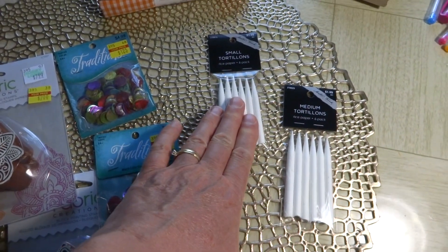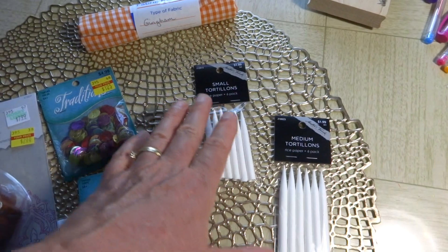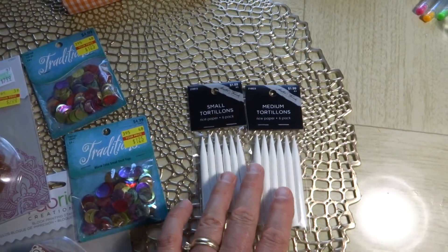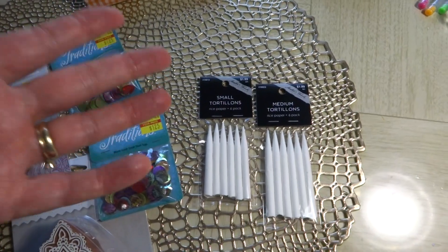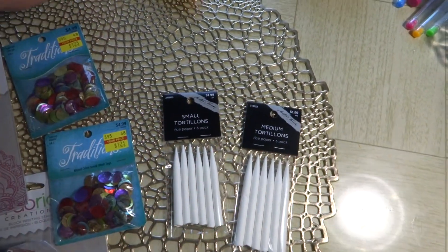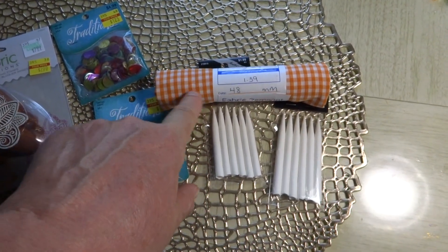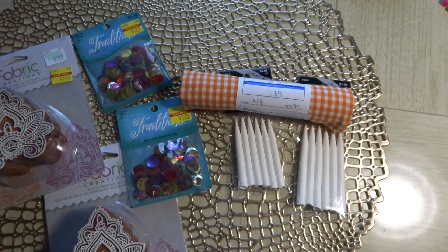They're just beautiful reds and jewel tones. I also picked up some small tortillons — little paper blending tools that you smudge stuff with. I got small ones and medium ones; they were only $1.99, but I figured I might as well use a 40% coupon on at least one of them, so I saved 40% on one of those.